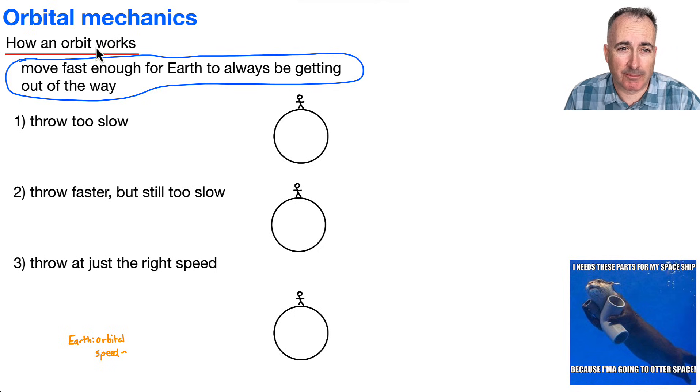So how does an orbit actually work? The way I like to think of it, assuming we're doing an orbit around Earth, you just have to move fast enough for the Earth to be getting out of your way.